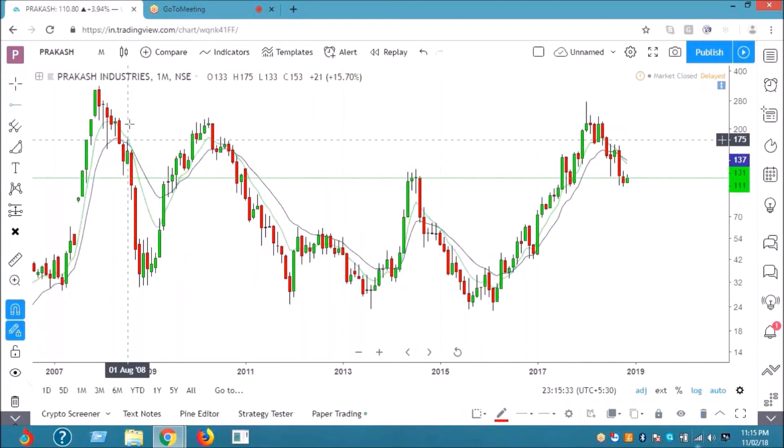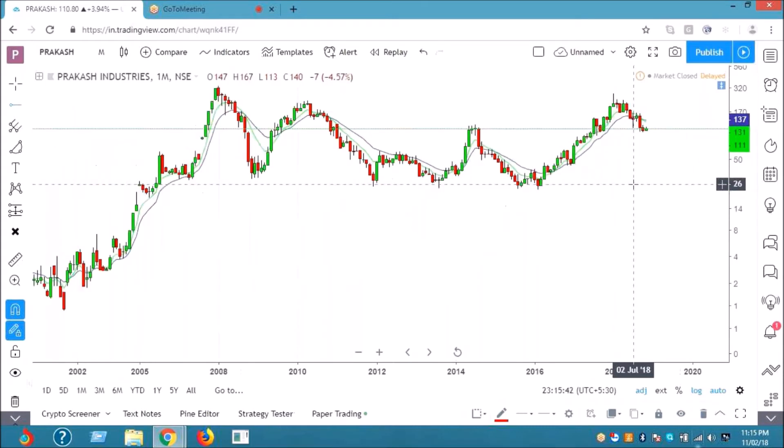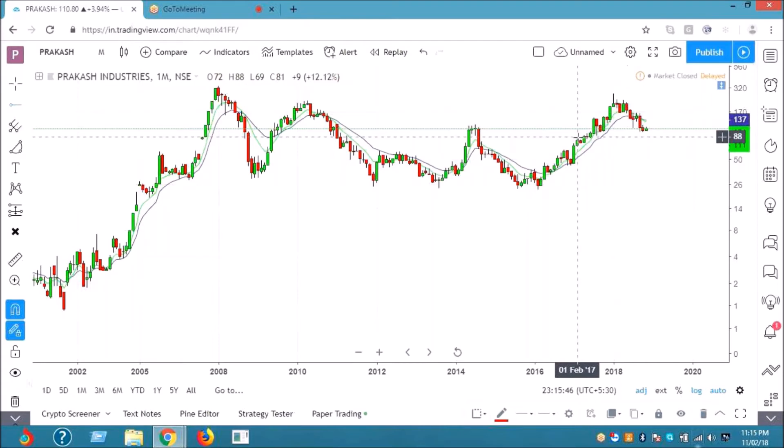Prakash is showing a W-pattern formation and a very good zone. Try to put a buy point of 92. The stock is struggling as of now — there is kind of profit booking which we can see. It can come down to 92 odd levels. I don't see fresh momentum at this point.